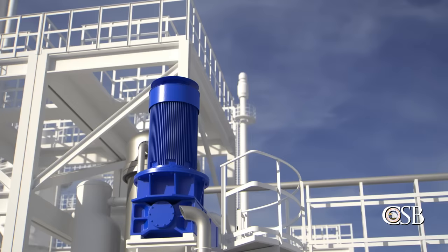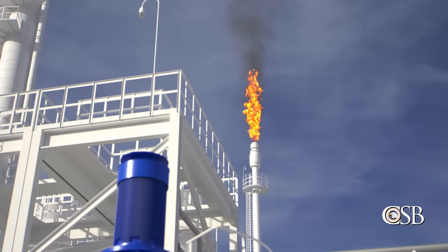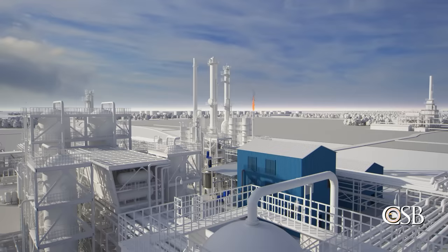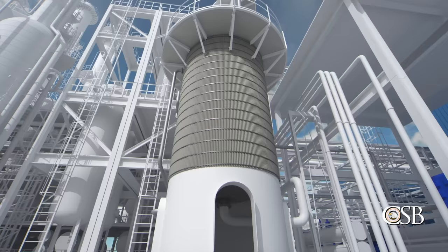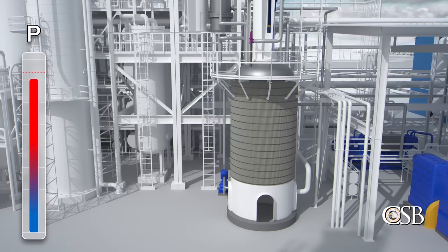The board operator was concerned about exceeding environmental emissions limits for the flare. As a result, he did not fully open the pressure control valve. He was also focused on other start-up activities and did not realize the valve was not open as much as it needed to be to bring the pressure under control. Pressure inside the reactor continued to climb. Shortly after 10 a.m., a new board operator took over and noticed the pressure in the reactor was over 700 psi.